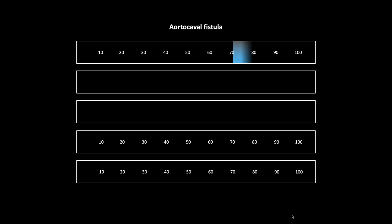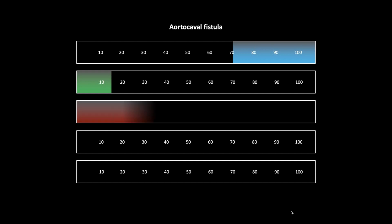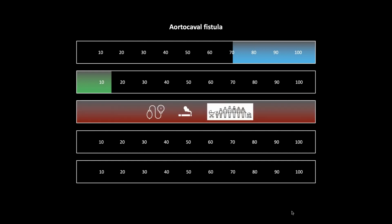An aortocaval fistula — these are pretty unusual. I couldn't find a lot of specific information, so I had to use aortic aneurysm rupture data. Aortic aneurysm rupture happens to men over 70. The aortocaval fistula specifically is about five percent of all aortic ruptures. An aortic rupture in and of itself has an incidence of about 15 per hundred thousand. The risk factors are hypertension, smoking, and age.